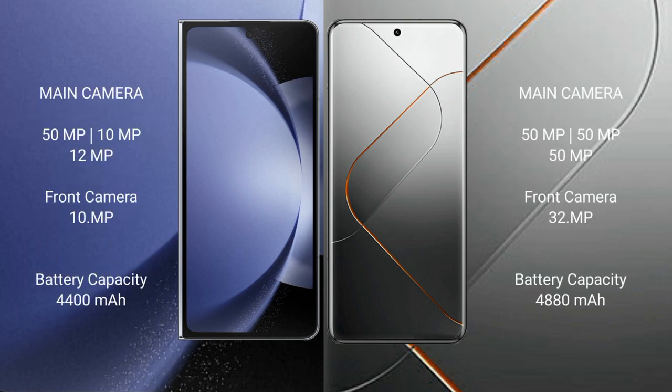Samsung Galaxy Z Fold 6 has a rear triple camera setup: 50MP plus 10MP plus 12MP, and a front camera of 10MP. Xiaomi 14 Pro also has a rear triple camera setup: 50MP plus 10MP plus 10MP, and a front camera of 32 megapixels.